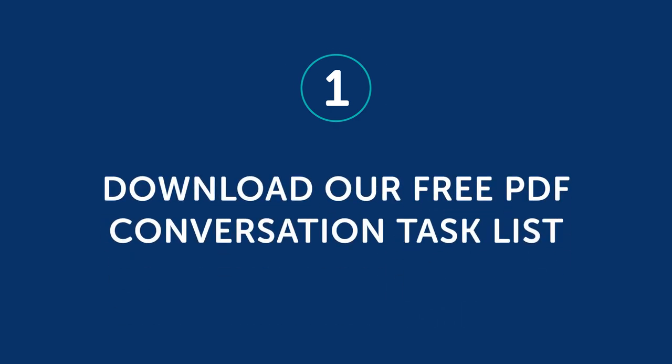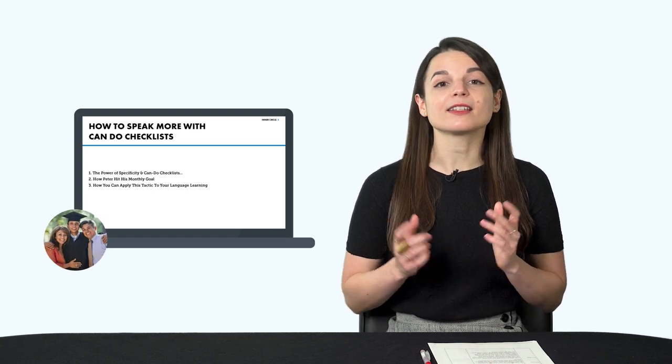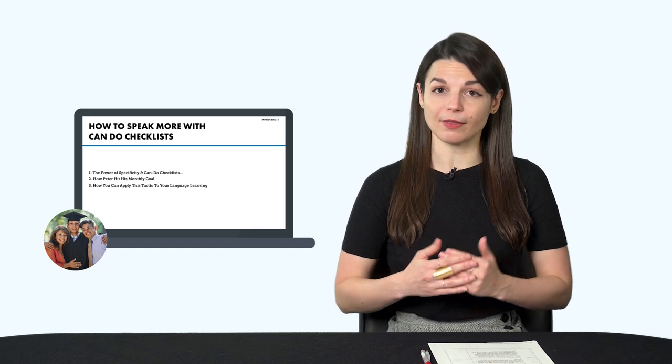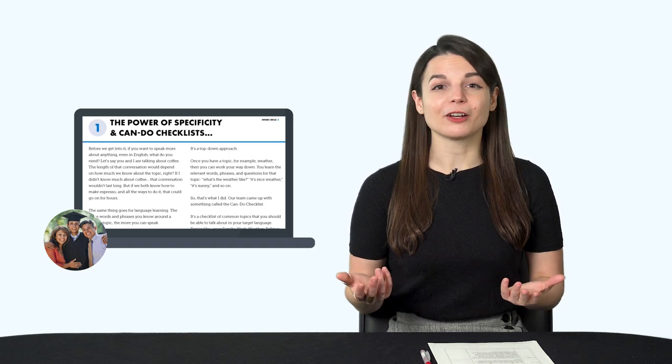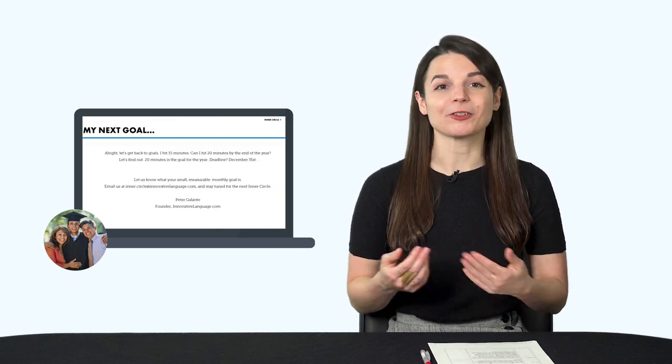Now, what kind of topics should you pick? That depends on you and your hobbies and interests. You can also start with common topics like talking about yourself, your family, the weather, or your weekend plans. To make it easy for you, here's what you can do. One, download our free PDF conversation task list. Pick a topic to start with — for example, talking about your family — then take lessons inside our learning program based on that topic. You'll learn practical conversations that you can use in real life, and as a result, you'll be able to talk more about your family.